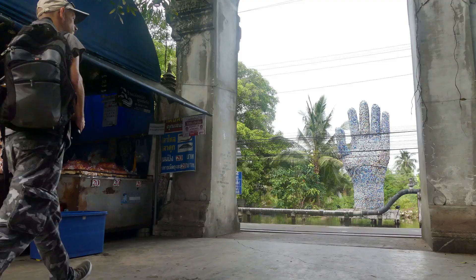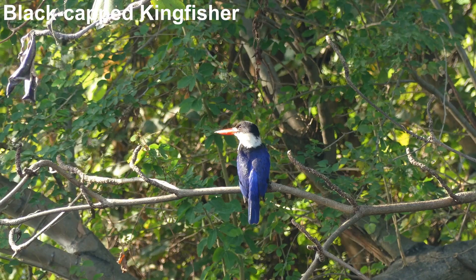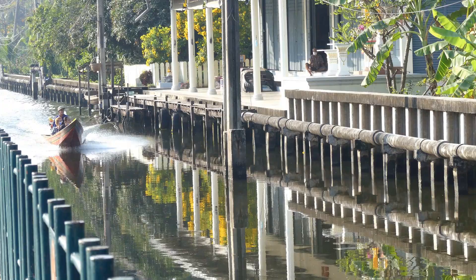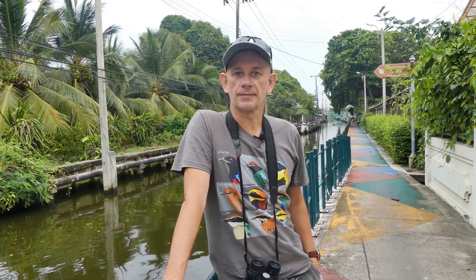At the back of Wat Putabucha is a leafy canal where birds like this migratory black-capped kingfisher can be seen. Although shy, these kingfishers can co-exist close to humans, though in the past they were persecuted for their feathers used in decorative fans. This is Klong Bang Mot, and this walkway alongside it will take us through a variety of habitats and turn up a lot more birds — it's a temple back-door bird-arama.